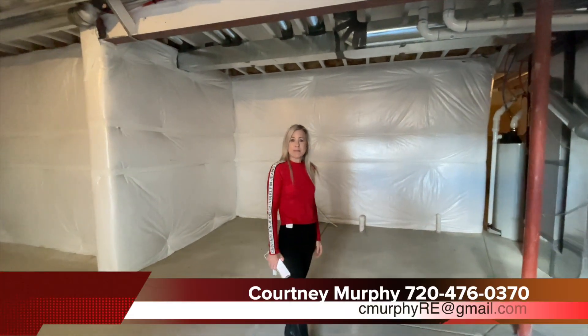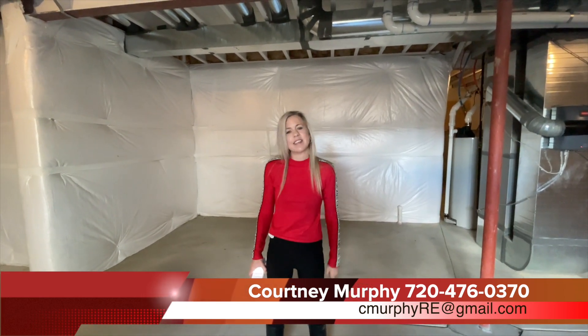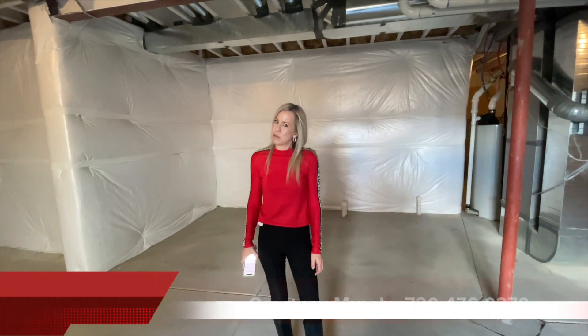My name is Courtney Murphy, Denver Metro Realtor. We are here in Aurora, Colorado, in the South Shore neighborhood, looking at homes by Toll Brothers. If you're interested in these houses, give me a call. Let's meet up here and see if these are the right homes for you, and if not, let's find that right home. Be sure to subscribe to my YouTube channel where I'm uploading new home tours from the Denver area every single week. Thanks for joining me today and have a wonderful day.